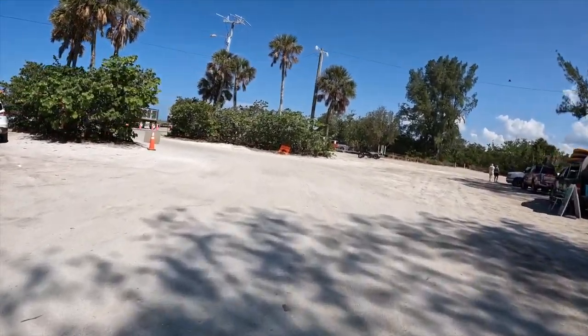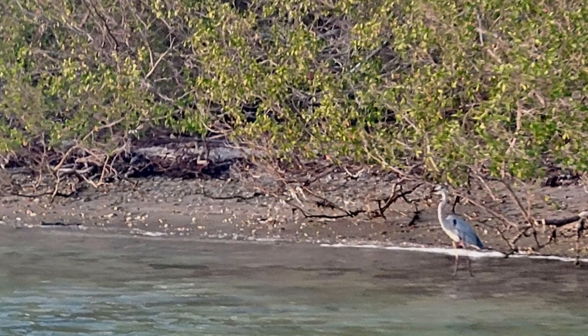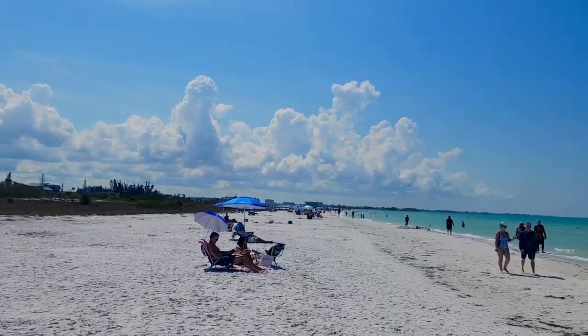Unfortunately, when I was there, the local government were in the middle of a massive beach reconstruction. I hope this video helps you plan your next vacation to Siesta Key. It truly is a wonderful place for a family to enjoy, and you don't have to break the bank to get here.